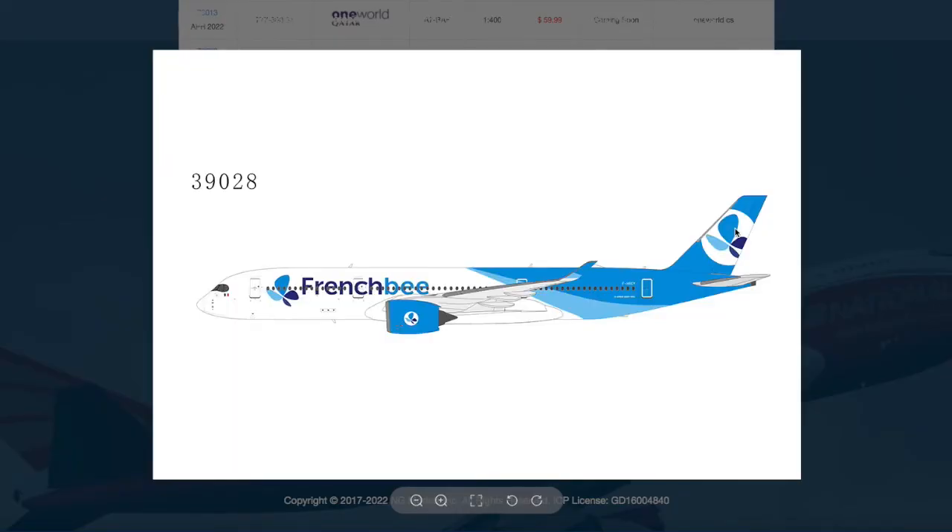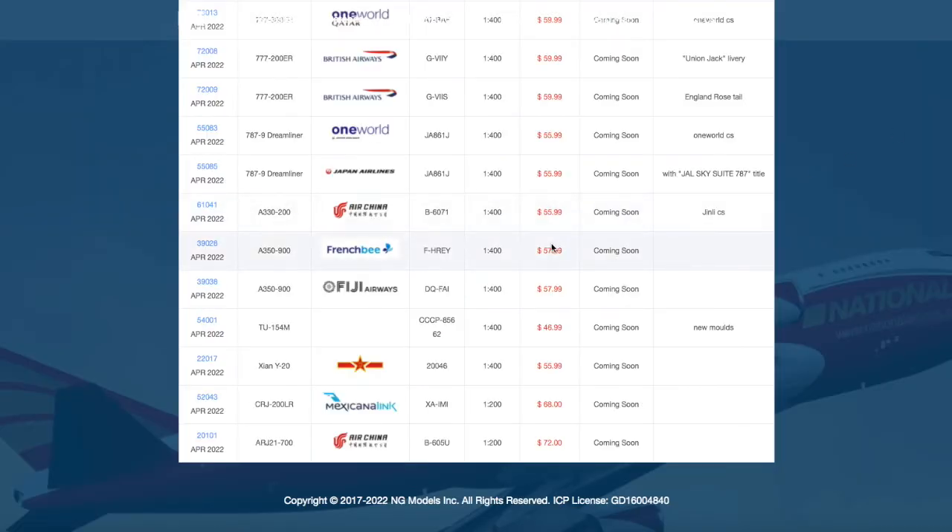Here we have the French Bee A350-900. Many of you might be thinking, why would they release another version? Well, because the one released two or three months ago had a misprint on the bottom — I believe the left and right side were misprinted — so this is a re-release. People like me who got the incorrect titles are going to get this model for free. This is also for people who didn't have the chance to get it in the last release. This one has a different registration: F-HREY, and it's $57.99.